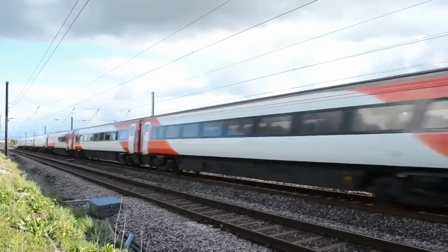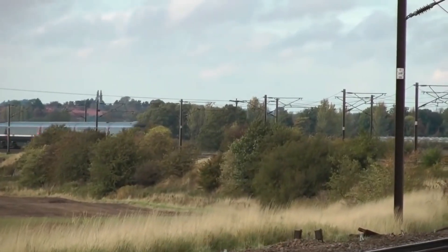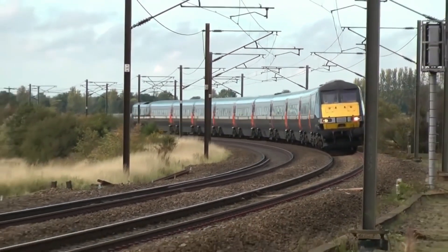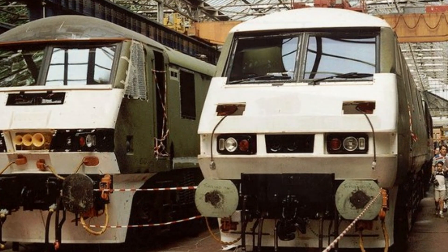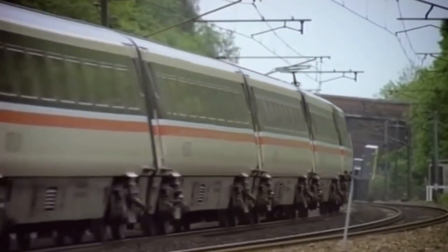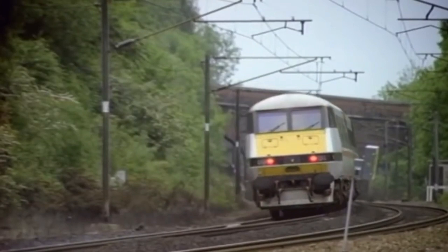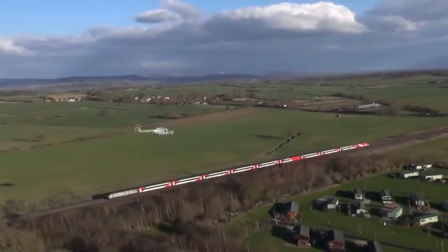This innovation wasn't just about speed — it was about creating a train for the future. The Mark IV coaches were even designed to accommodate a tilting mechanism for higher speeds, though this feature was never implemented. On February 12th, 1988, the first Class 91 rolled out of Crewe Works, coinciding with electrification progress along the East Coast mainline. Despite some early teething troubles with electronics, the Class 91s proved their worth during extensive testing. By 1989, they were smashing records, with 91-110 Northern Rock hitting a breathtaking 162 miles per hour, making it Britain's fastest locomotive.